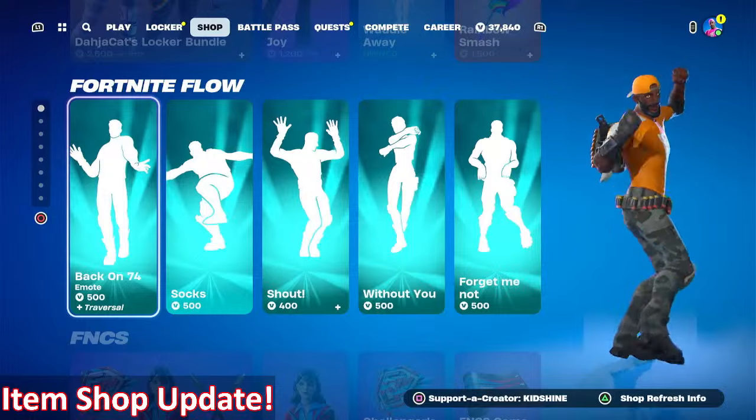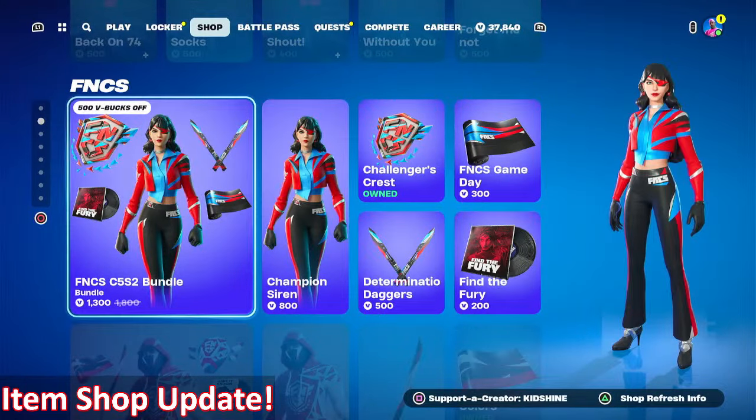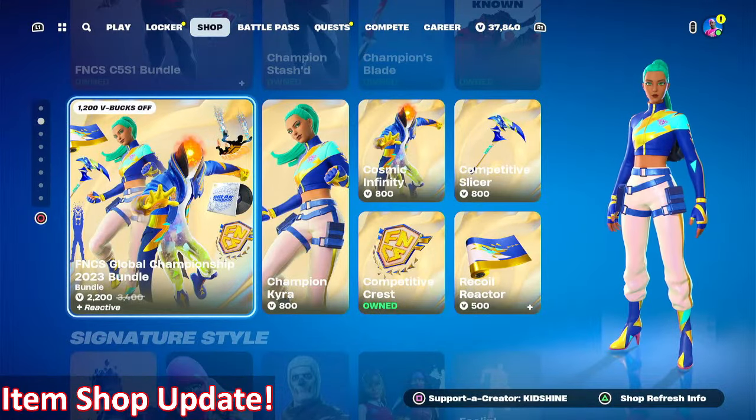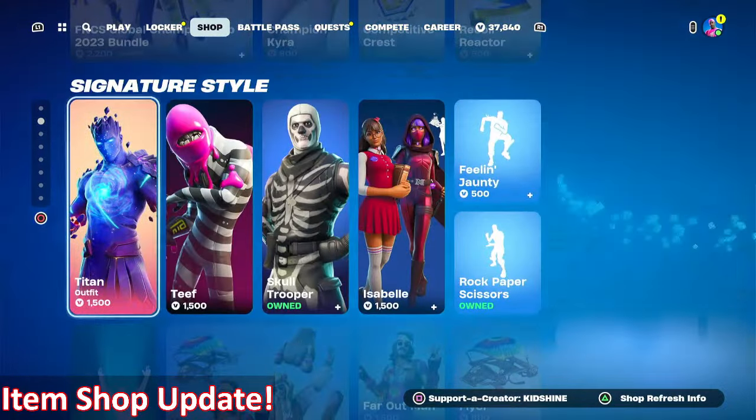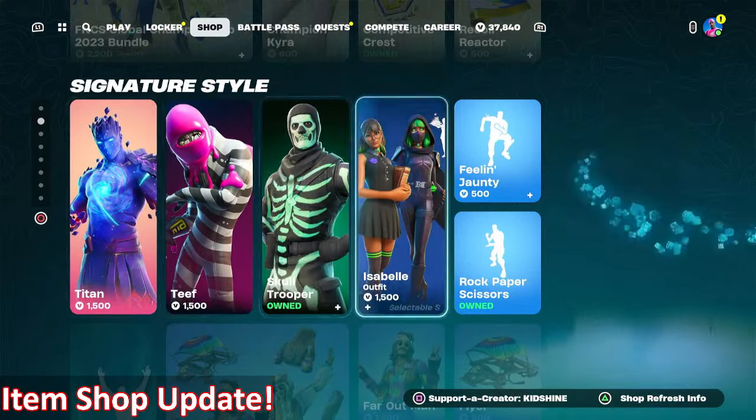The Fortnite Flow section looks to be the same. The FNCS section still has the C5S2 bundle, the C5S1 bundle, and the 2023 Champion bundle. The Signature Style section tonight has Titan, Teeth, Skull Trooper, and Isabel.